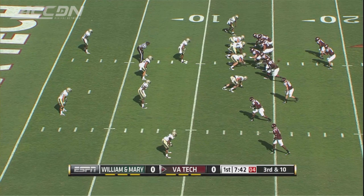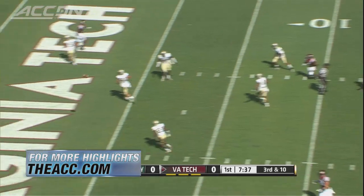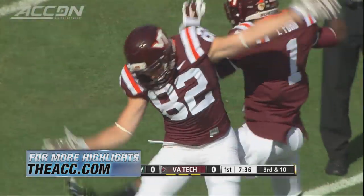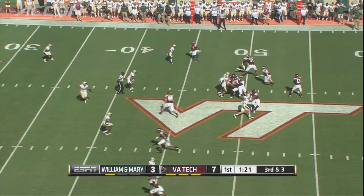First quarter, the new starting quarterback for the Hokies, Michael Brewer, steps up in the pocket. Isaiah Ford — the defense should be arrested for neglect, leaving Ford wide open — 13-yard touchdown. The first Brewer touchdown as a member of the Virginia Tech football team.